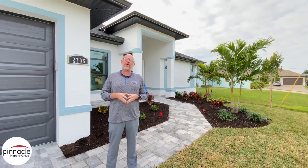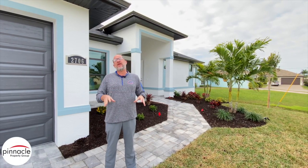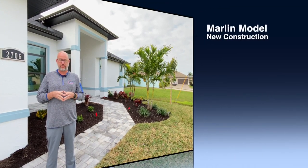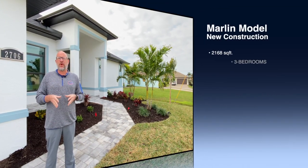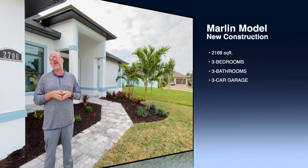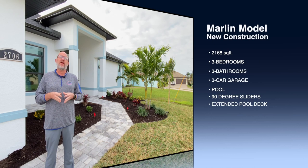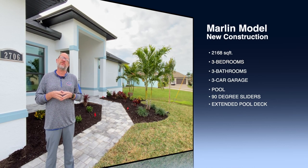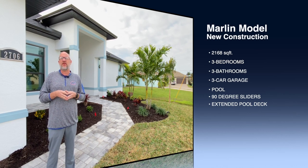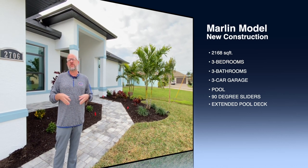Hey folks, this is Brian Ludden with Pinnacle Property Group. Today we are finishing up a three-car, three-bedroom, three-bath Marlin with a 90-degree corner and an extended pool deck. I want to give you a quick tour of some of the features that the customer enhanced or upgraded to.